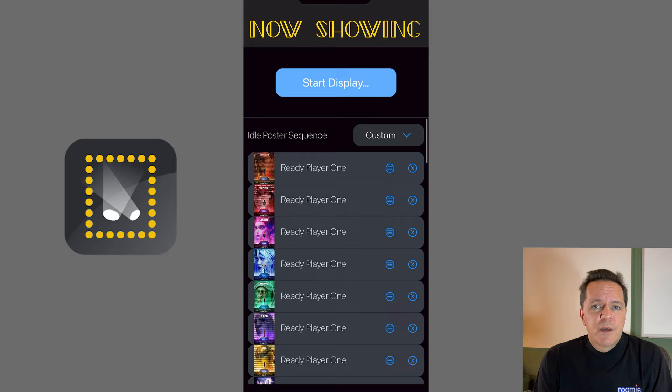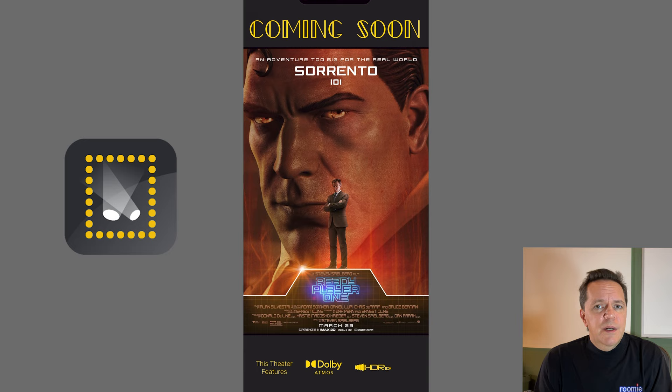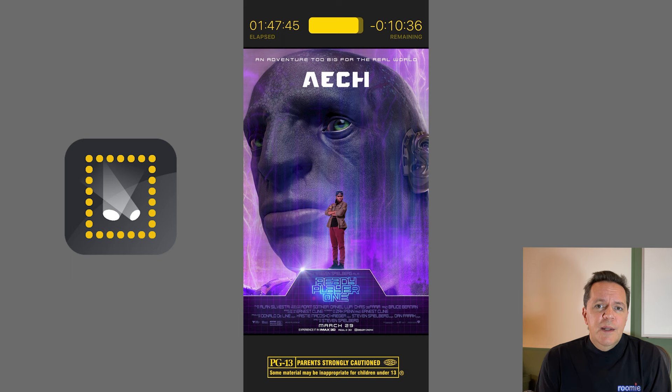The top bar and bottom bar are also configurable on this page. Set custom text or predefined text for the top bar, then choose to include content ratings and/or theater features in the bottom bar. Or just hide either bar to give posters more layout space, whatever you prefer.